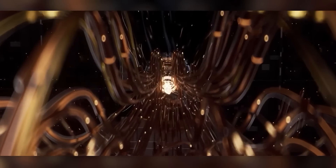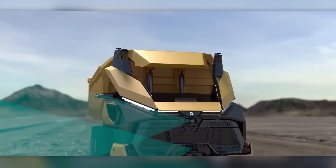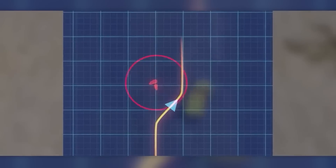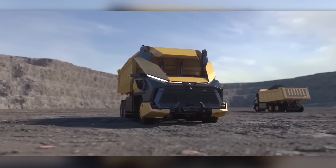Leveraging the power of AI, the truck utilizes acoustic sensors, radar, lidar, and cameras for spatial orientation. The advanced AI engine enables the vehicle to plan routes considering production schedules and coordinate with other mining equipment.